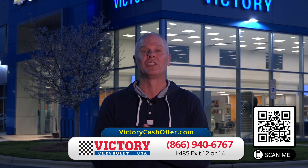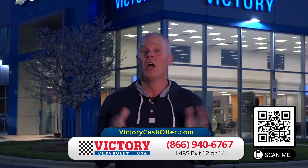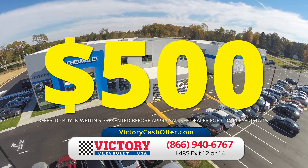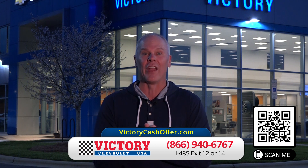Hey friends, I'm Brandon Gandy from Victory Chevrolet and I want to buy your car. So much so, I'll pay you $500 more than any other cash offer you have. Go to Victory Cash Offer today and find your Victory Cash Offer on your car right now.